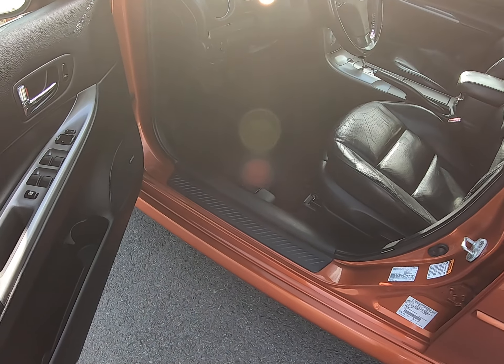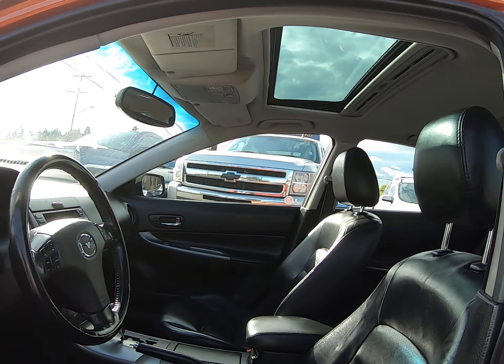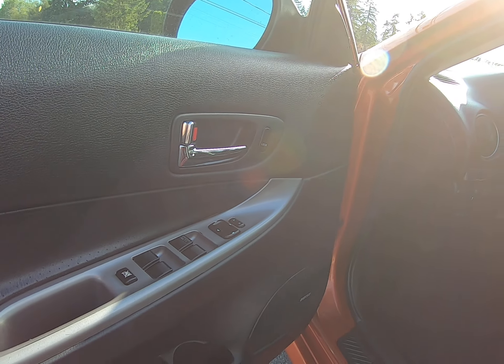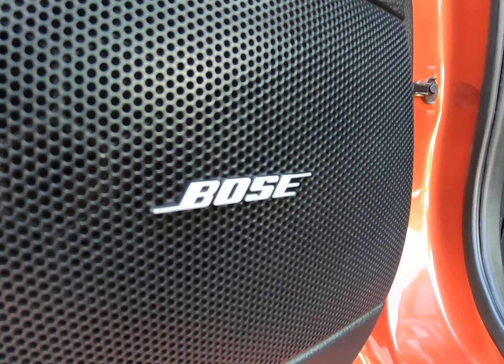It's fully loaded, so it's got the leather heated seats, power sunroof, power windows, power door locks, power mirrors, heated mirrors, and factory Bose sound system.